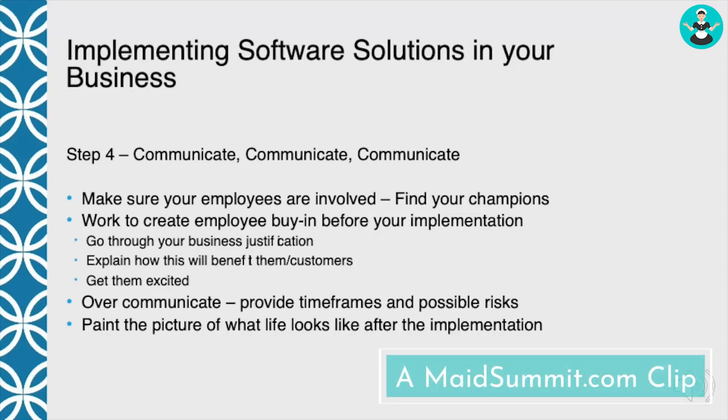The next step, step four, is communicate, communicate, communicate. You need to make sure that your employees are involved.